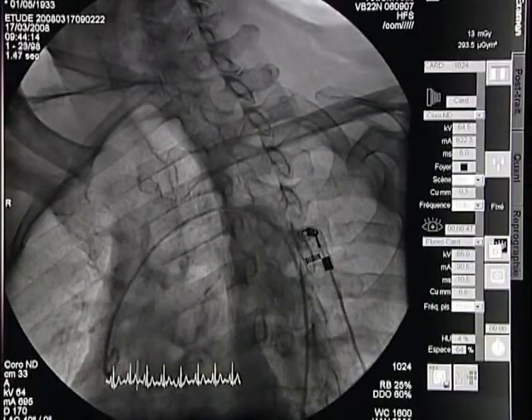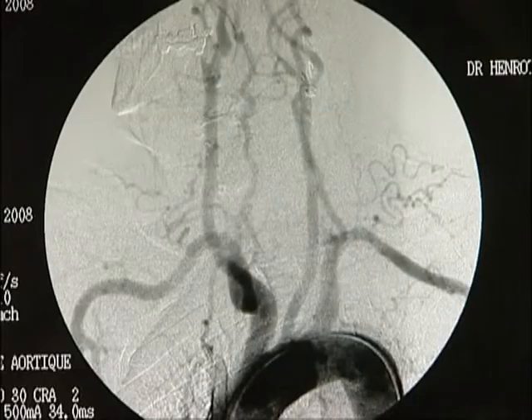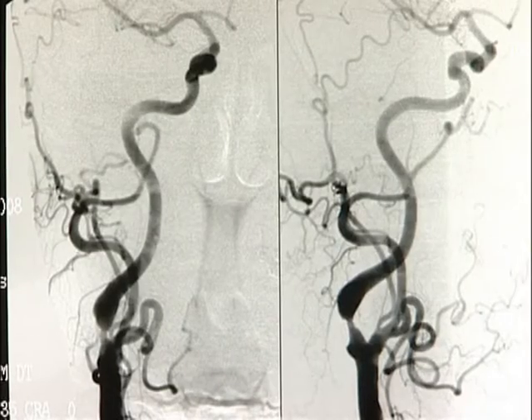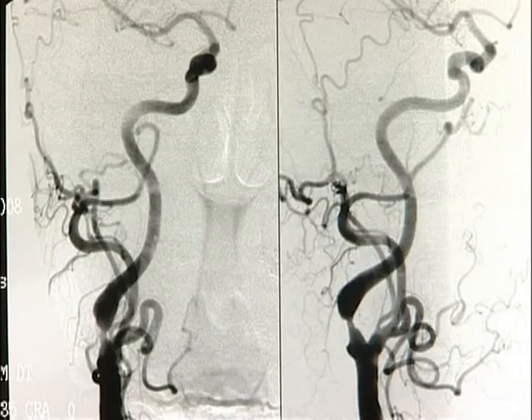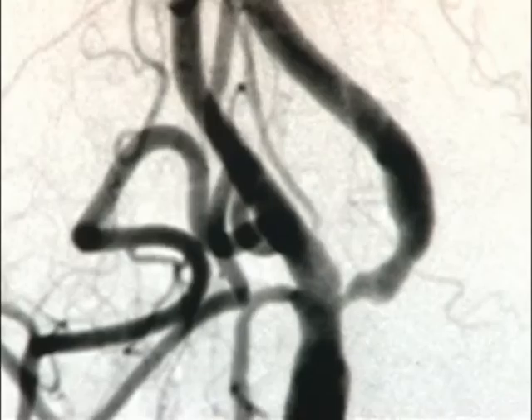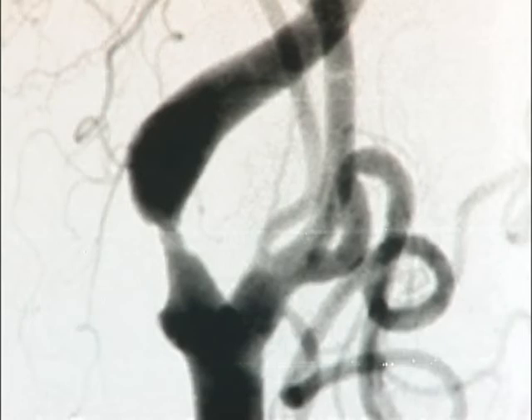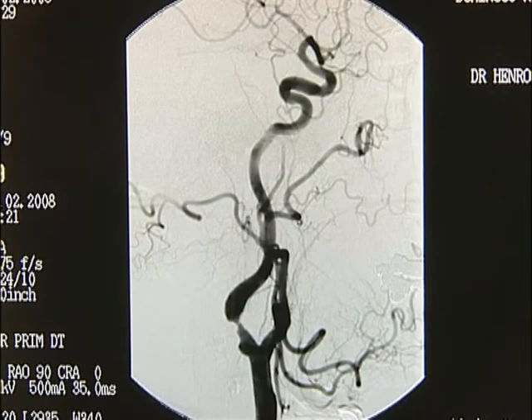The patient has a type 3 aortic arch with bilateral carotid stenosis — more than 90% on the right internal carotid artery and around 80% on the left internal carotid artery. These lesions are asymptomatic, but our intention is to treat the most severe one, which is the right internal carotid artery.